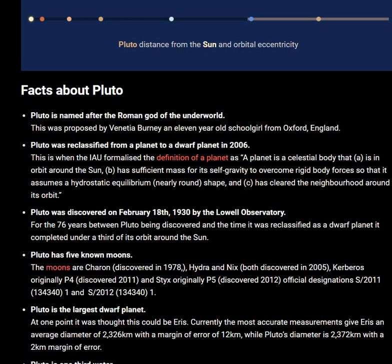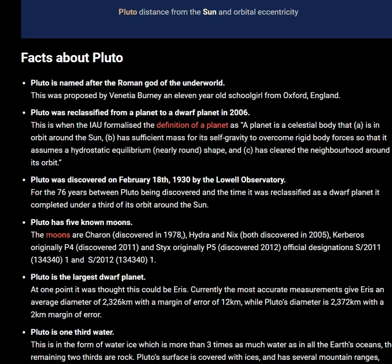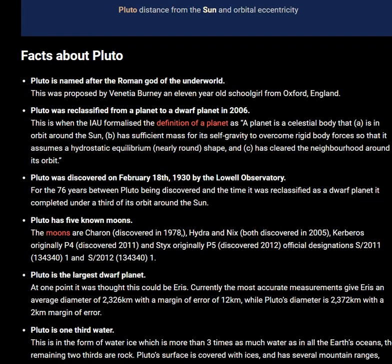Pluto is the largest dwarf planet. At the time, it was thought this could be Eris. Currently, the most accurate measurements give Eris an average diameter of 2,326 kilometers with a margin of error of 12 kilometers, while Pluto's diameter is 2,372 kilometers with a 2-kilometer margin of error.